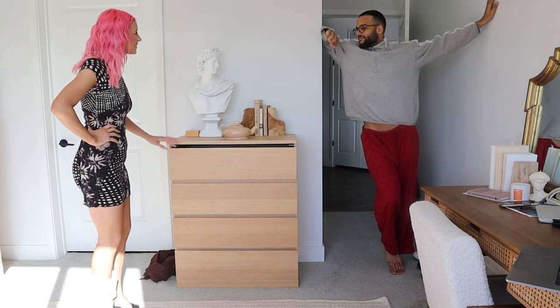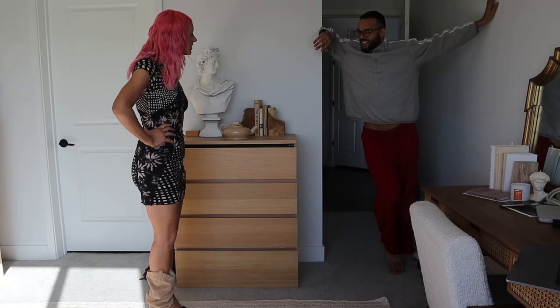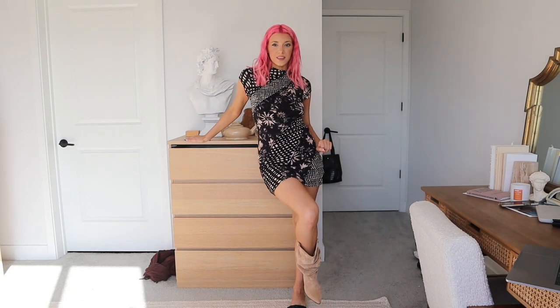I asked Brandon to come look and give his opinion — which one do you like better, the sandal or the cowboy boot? He said he likes the sandal, but kind of likes the boot too. I'm a little undecided but I think I'm leaning towards the boot as the winner.